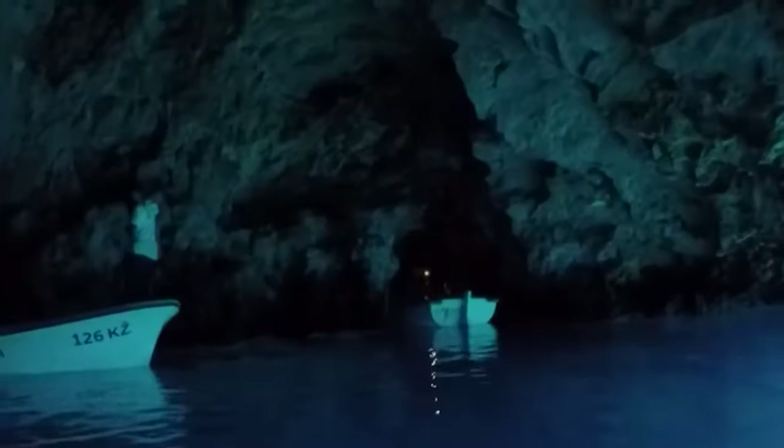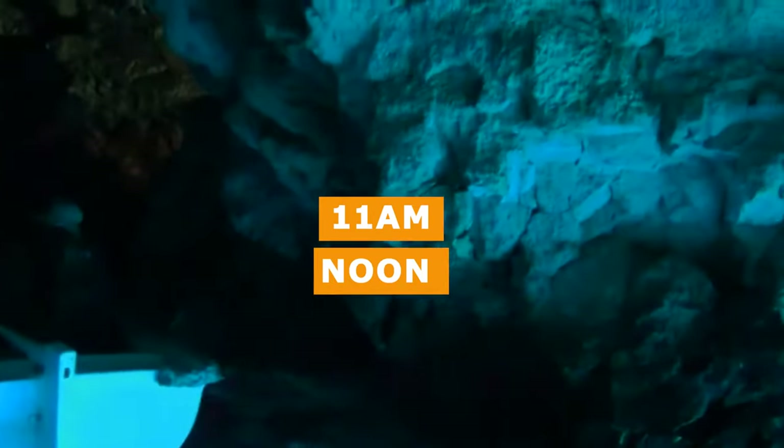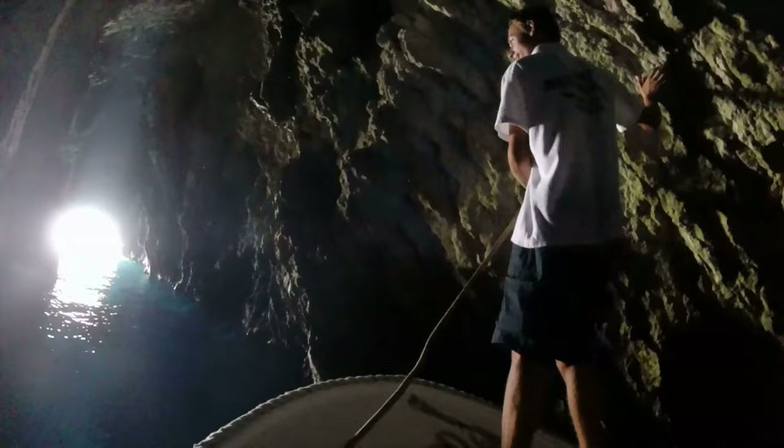The cave's interior is illuminated by a mesmerizing blue glow created by the sun's rays passing through an underwater opening. This phenomenon occurs between 11 a.m. and noon, when the sun's position is just right. The blue light radiates across the water, casting an ethereal glow on the rocks below, which glimmer with a subtle iridescent light.